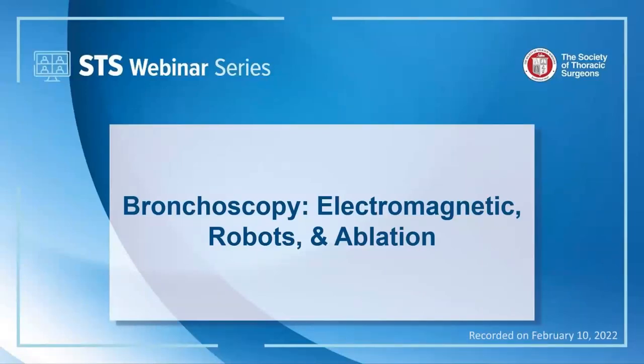Thank you for joining us today. I want to welcome everyone to the first installment of the STS 2022 webinar series. This webinar series features presentations and panel discussions on a variety of topics relevant and important to cardiothoracic surgeons. The topic for this month is Bronchoscopy, Electromagnetic Robots and Ablation. Please note this webinar is being recorded and will be available tomorrow morning on the STS website, YouTube channel, and as part of the Hot Topics podcast.